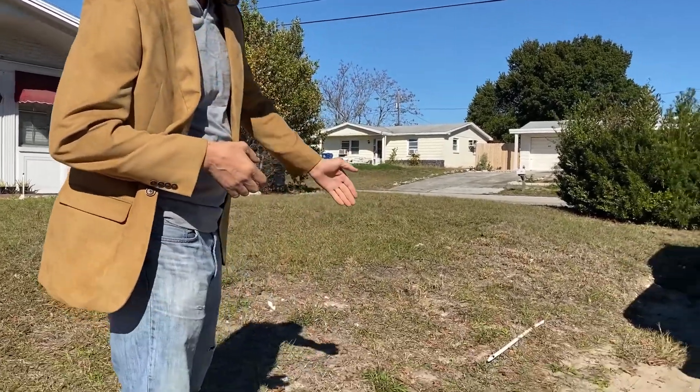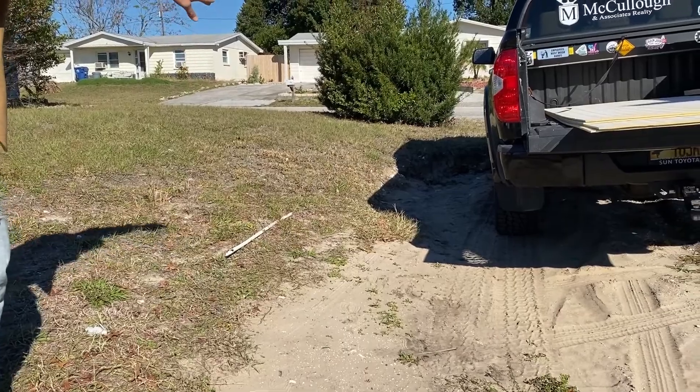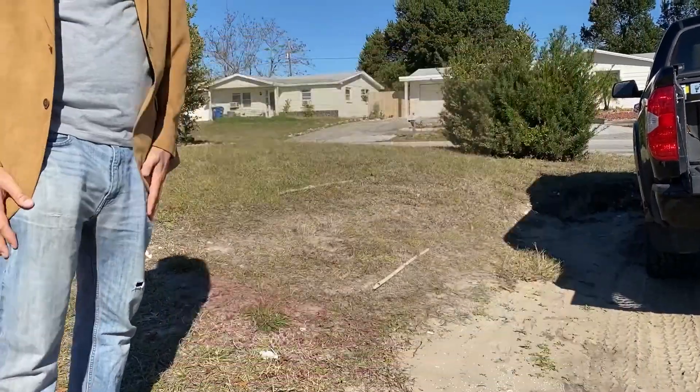They haven't seen their house in 10 years. Some other company has been managing it and we wanted to get the best selling outcome. So I was sent out and I discovered things like this right here — it's an old sprinkler line, it's obviously gone bad. If you look where the rear of my truck is, I'm not sure what's happened to the front yard. I don't think they know.